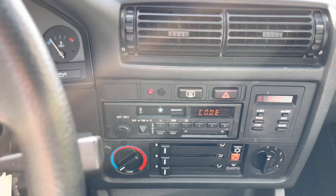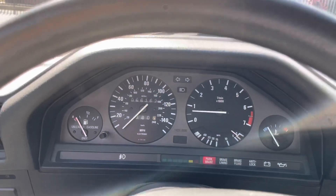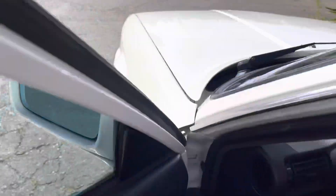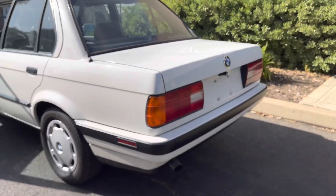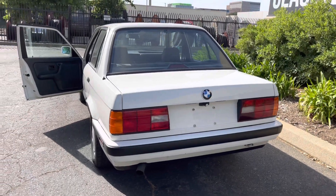I do have the code — the radio does work. Runs smooth as butter. You can see it's pretty cold; I've just really just started it and pulled it out to do the video. There's no smoke from the tailpipe. Excellent compression.